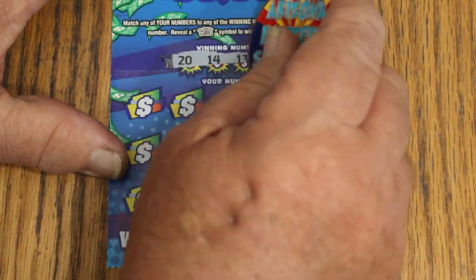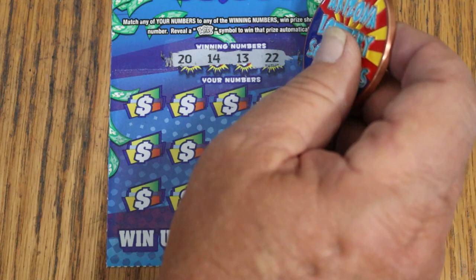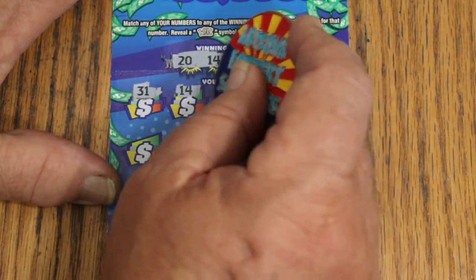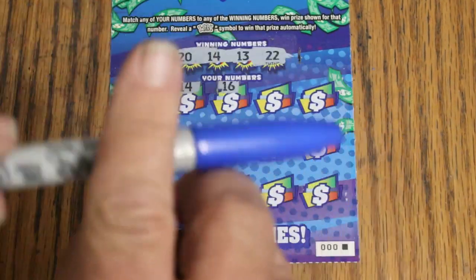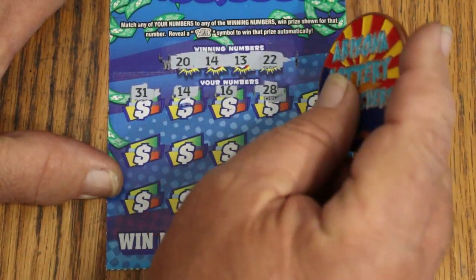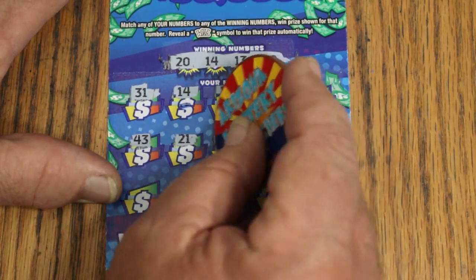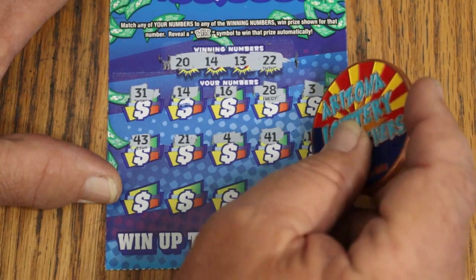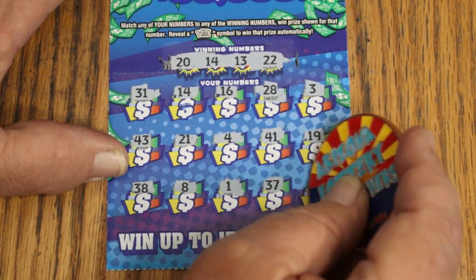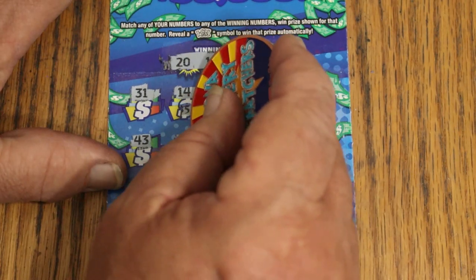This ticket does scratch nice, one of the reasons I picked it. Winning numbers are 20, 14, 13, and 22. Book number is 653961, odds are 103.78. Scratching the play area — 31, 14, 16 — and we got 14! We're starting off with a win. Excellent. Continuing through 28, 3, 43, 21, 4, 41, 19, 38, 8, 1, 37, and random's 32 in the corner — so we just have the 14. We got the five bucks back.